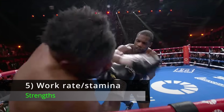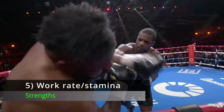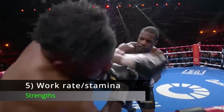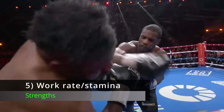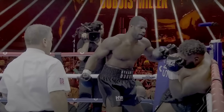Number 5: High Work Rate and Good Stamina. Daniel Dubois is 26 years old, and he fights like a 26-year-old man. He has a lot of energy, throws a lot of punches, and he can carry it on for the whole fight. We saw that against Jarrell Miller — he'd thrown a lot of shots all the way through that fight but still had the energy to up the work rate in the 10th round and get the stoppage.